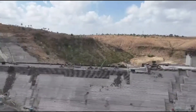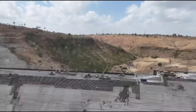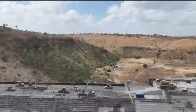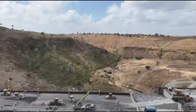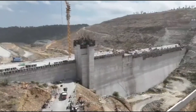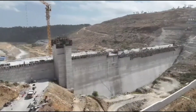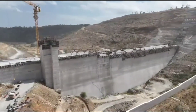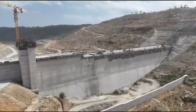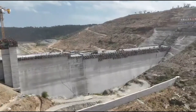For families that have long endured water rationing or relied on expensive alternatives, Mwache main dam represents relief, dignity, and stability. Industries across the coast stand to benefit immensely from the project. Manufacturing, port operations, hospitals, and service sectors all depend heavily on consistent water supply. With Mwache main dam in place, investors gain confidence, operations become more efficient, and economic growth accelerates.